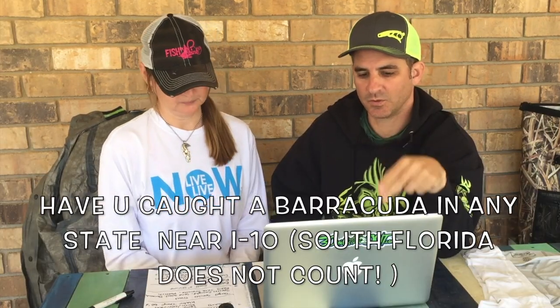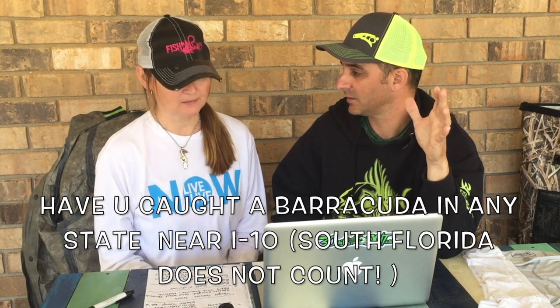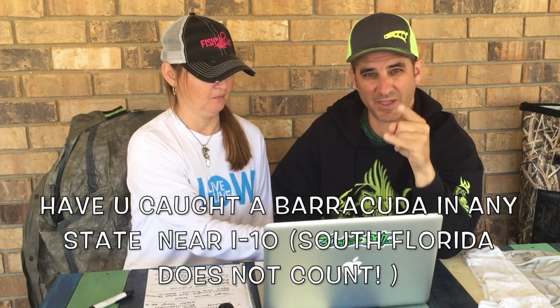We're doing a giveaway right now of a pair of those Berkley pliers. Go to 30 Miles Out on Facebook and comment with your best quote from a 30 Miles Out episode — people are coming up with some really funny ones. We'll pick three finalists and put them back on Facebook so you can vote for the winner. Also, have you ever caught a barracuda in North Florida in January? If you have, comment below.